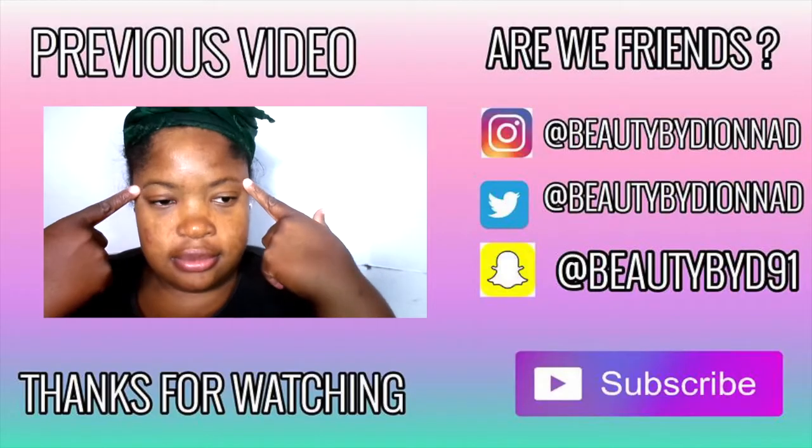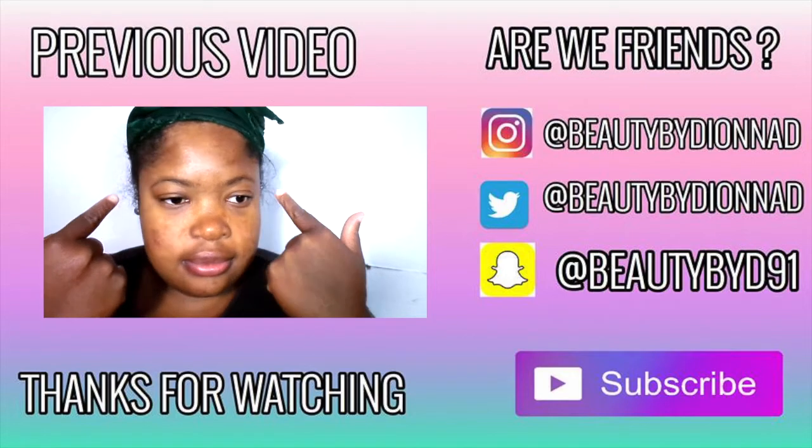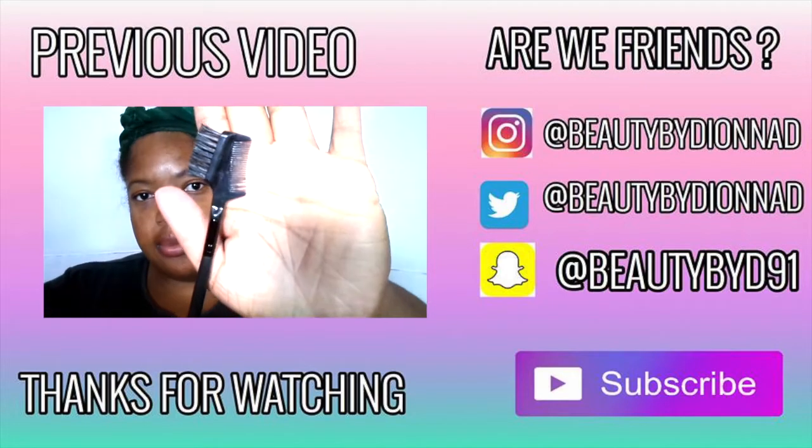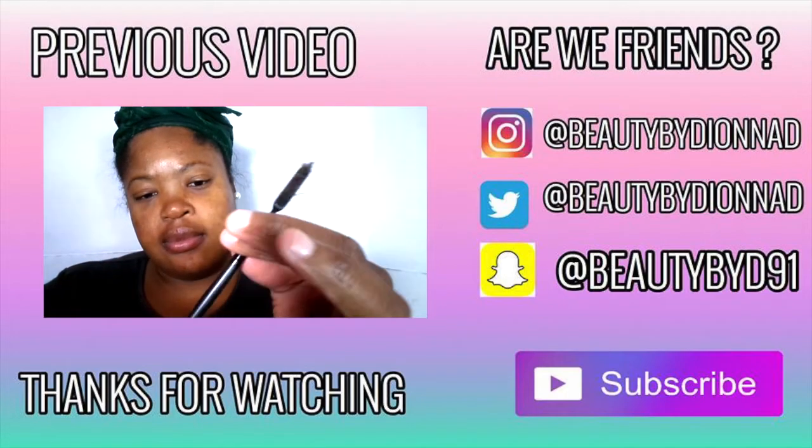I hope you guys enjoyed this video. Give it a massive thumbs up and let me know in the comment section below what eyeshadows you like to use to slay your look. I gotta go, and I will see you soon. Bye!